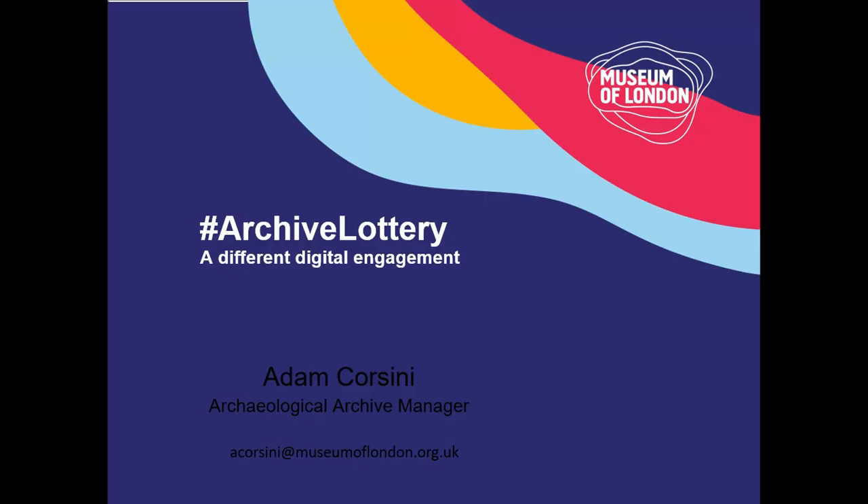For those of you that don't know me, I am the Archaeological Archive Manager at the Museum of London's Archaeological Store. I've been there since volunteering in 2003. What I'm talking about today is something that has been a personal project of mine since 2012, and has evolved into a new kind of way that we can digitally engage a much wider audience with the collections that in some cases we're not even aware that we have.